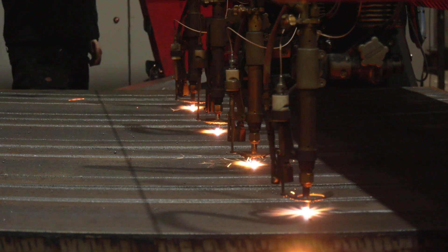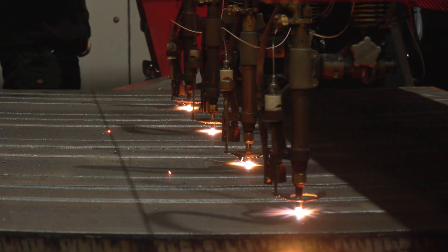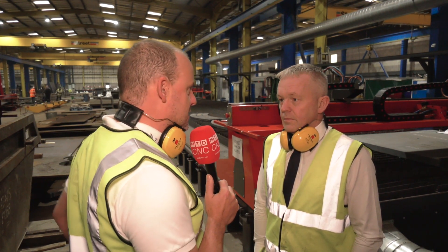Peter, Dan from Kerf Developments has asked us to visit you today here at the PP Group. This is some impressive installation from them, one of their products. Tell us about what you've got here, this setup.